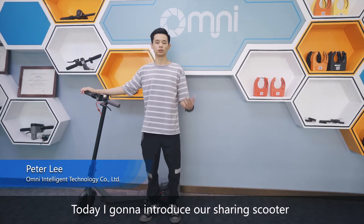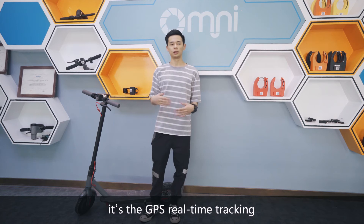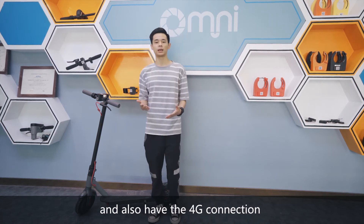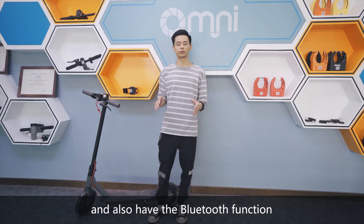Hello there, today I'm going to introduce our sharing scooter which has three different functions: GPS real-time tracking, 4G connection, and Bluetooth.